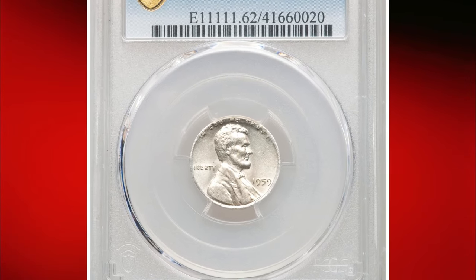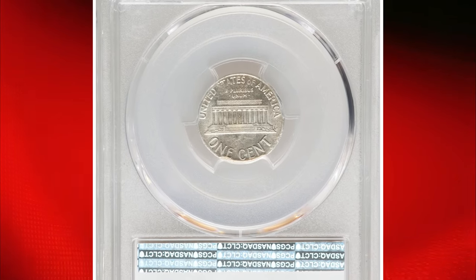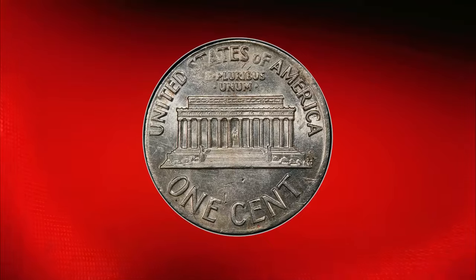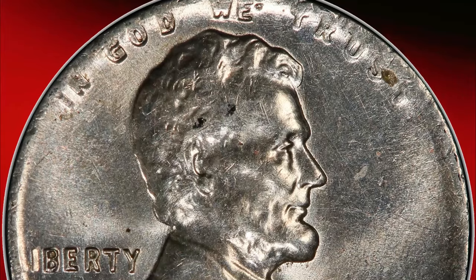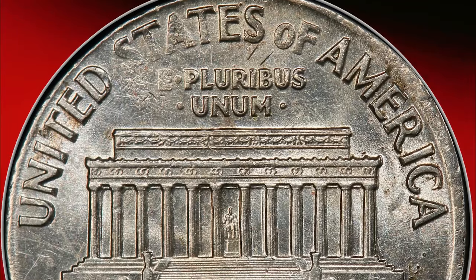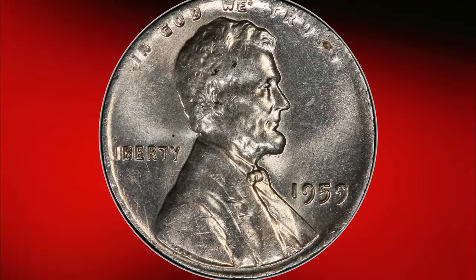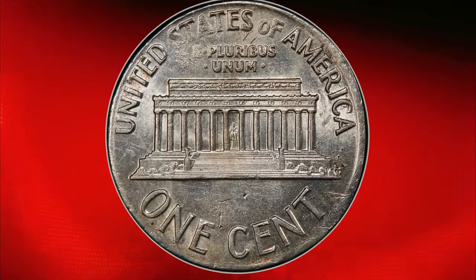This 1959 Lincoln cent struck on a silver planchette, graded MS62 by PCGS, is a rare and intriguing error coin. In 1959, the U.S. Mint transitioned the Lincoln cent's composition from 95% copper to a mostly zinc alloy. This particular coin was struck on a planchette intended for a dime, quarter, or half dollar, typically made of 90% silver. Graded Mint State 62, it is in uncirculated condition with visible marks and abrasions, but still retains good eye appeal. Collectors highly covet this error for its unique composition and rarity. Recently, this exceptional cent sold for over $3,900.